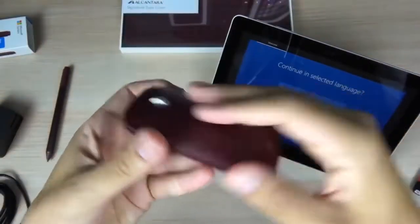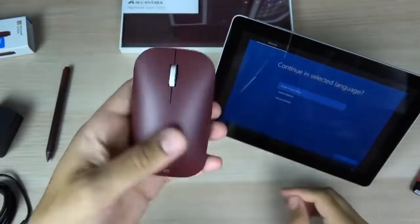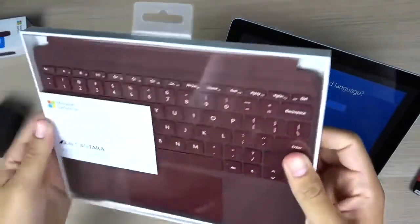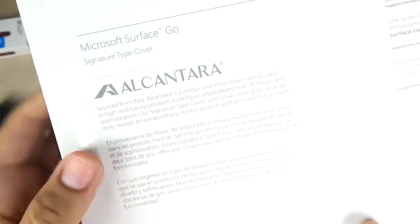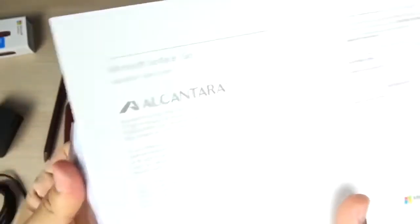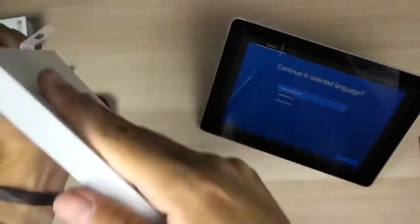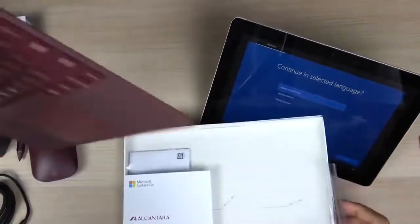There will also be LTE models of the Surface Go 2 at launch, with a consumer model priced at $729, featuring a Core M3 processor, 8GB of RAM, and 128GB of SSD storage. Businesses will also get access to an additional LTE model with a Core M3 processor, 8GB of RAM, and 256GB of SSD storage for $879. The Surface Go 2 will be available on May 12, priced from $399.